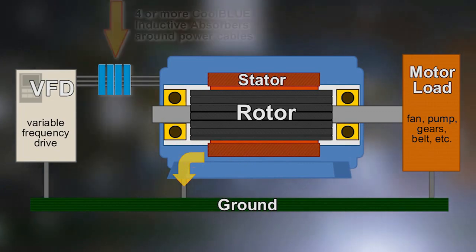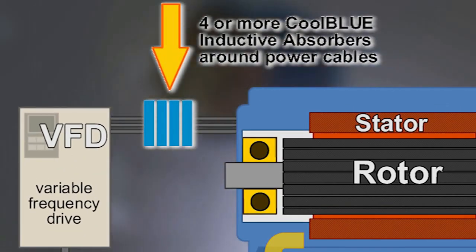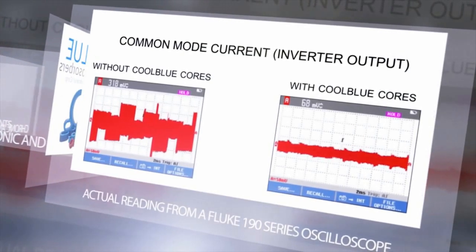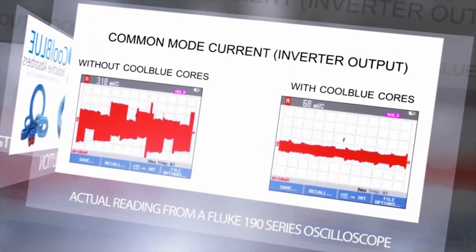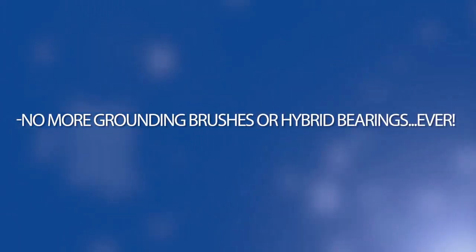The Cool Blue inductive absorbers reduce the damaging high-frequency noise to a level which saves the motor from damage — guaranteed. The Cool Blue technology reduces the peak common mode current to a level that protects the bearings from being damaged. Here are the results: before and after the use of Cool Blue, the damaging current is greatly reduced.